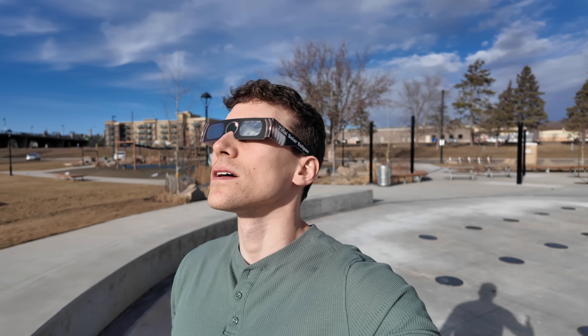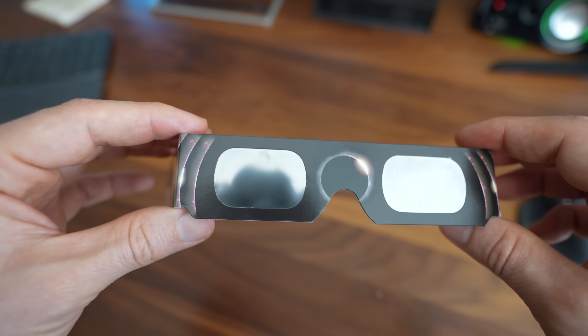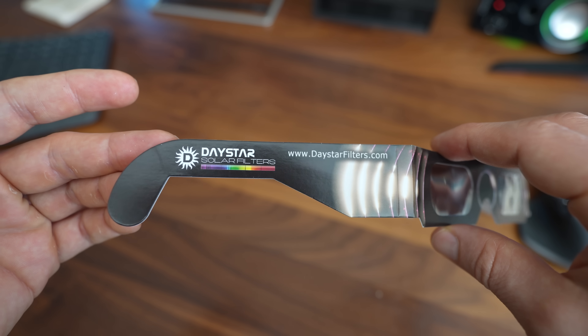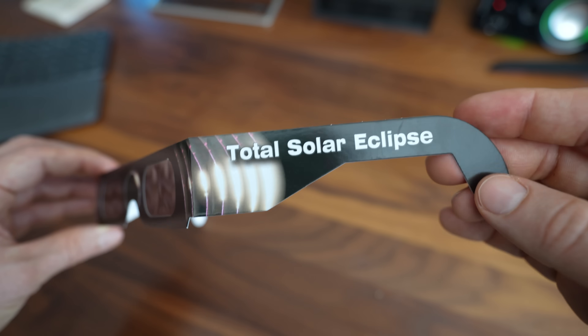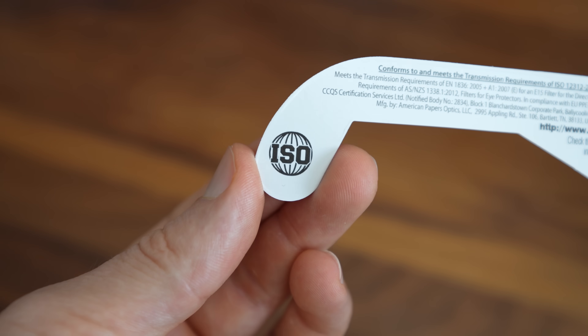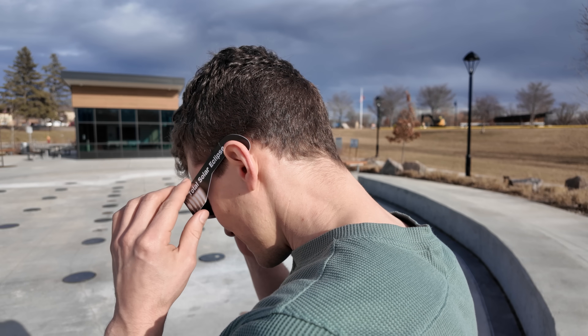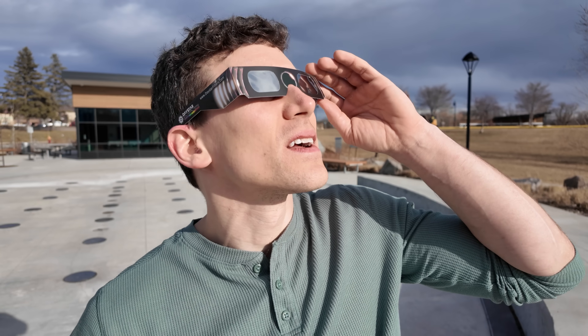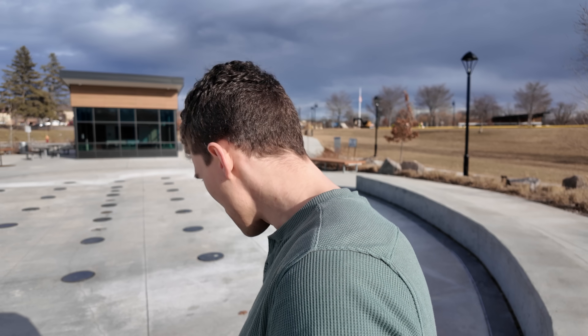Number one is to wear official solar viewing glasses that meet the proper ISO safety standards. These glasses will protect your eyes from the harmful rays of light while allowing you to enjoy the eclipse without sacrificing your vision. A bonus tip is to first try to put the glasses on before you face the eclipse, and same thing in reverse — try to turn away from the sun before removing your solar glasses.